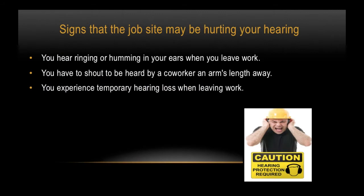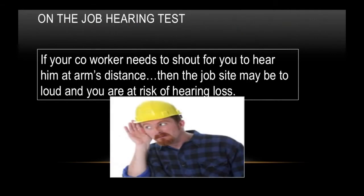You may hear ringing or humming in your ears when you leave work. Or you have to shout to be heard by a coworker an arm's length away. You may also experience temporary hearing loss when leaving work. If your coworker needs to shout for you to hear them at arm's distance, or if you have to raise your voice to be heard, the job site is too loud and you need to be wearing hearing protection.